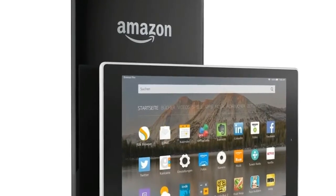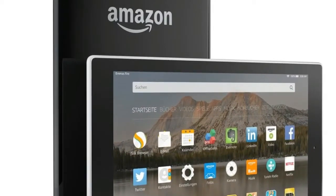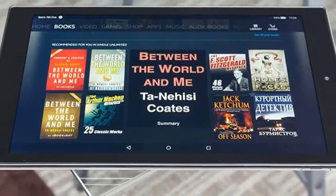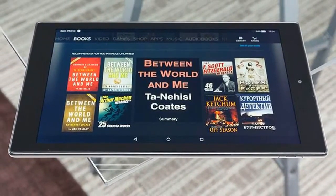For less than $150, the all-new Fire HD 10 offers a beautiful 1080p Full HD display, faster performance, more storage, and up to 10 hours of battery life.